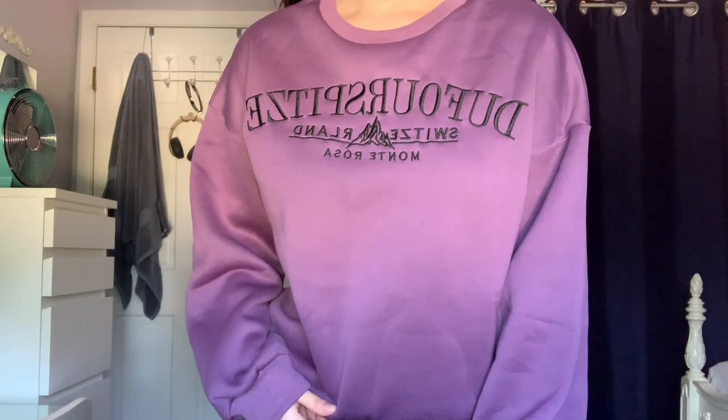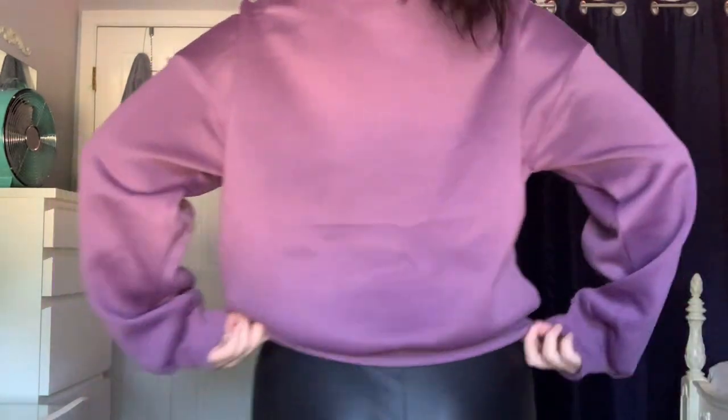So I'm going to start off with everything that I got from Shein. The first thing I have from Shein is this purple crewneck. I got this crewneck because I do not have a color like this. I have a bunch of hoodies and crewnecks — crewnecks are actually my favorite because I don't like being confined in a hoodie. I don't have a purple one, so I thought this was a beautiful color. I loved the dark purple, and this is perfect for fall. It says Switzerland Monte Rosa.